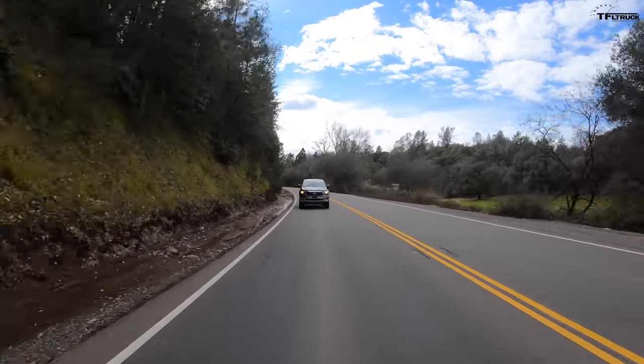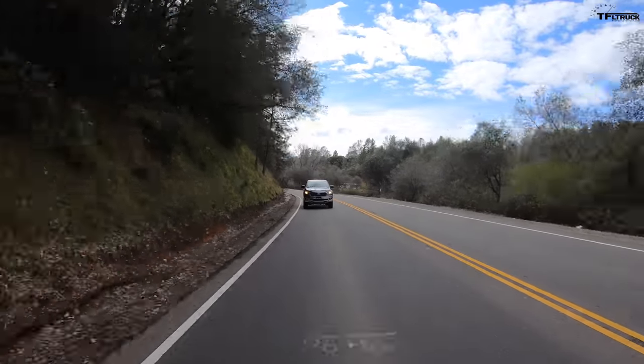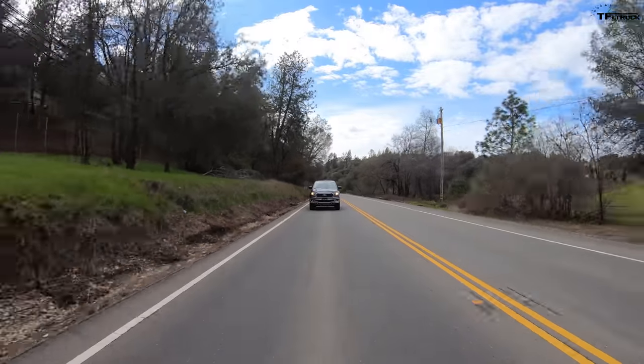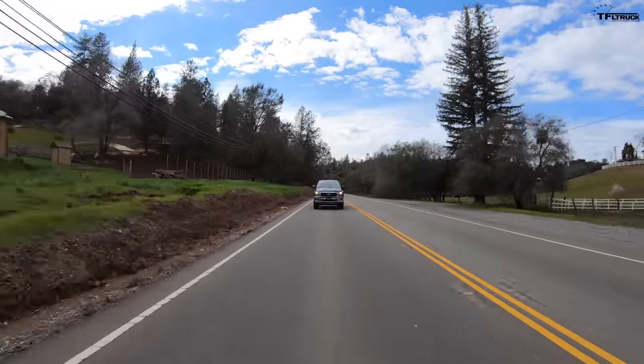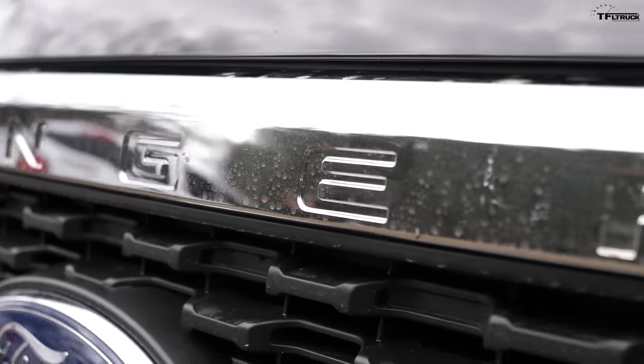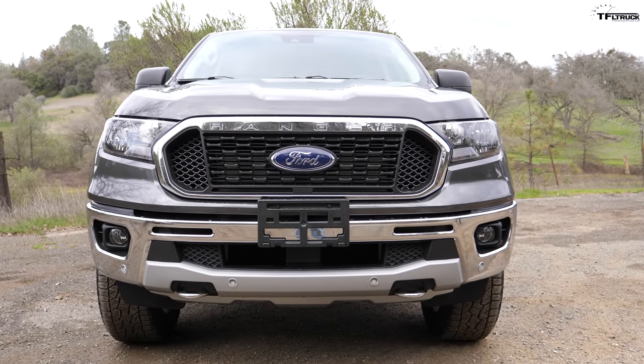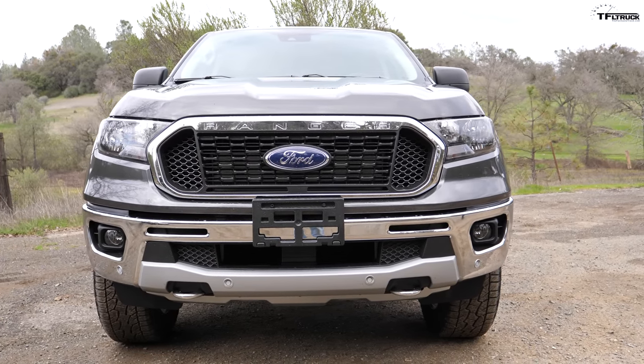If you want outright out-of-the-hole acceleration, the turbocharged engine is very quick in the Ranger — there's no denying it. The four-wheel-drive crew cab Ford Ranger starts at $31,875, making it the most affordable of the four trucks we're comparing today.